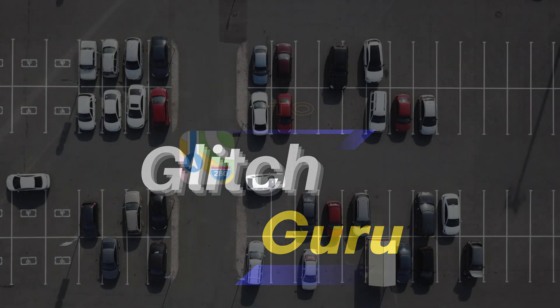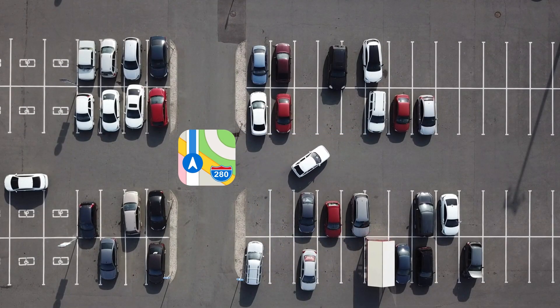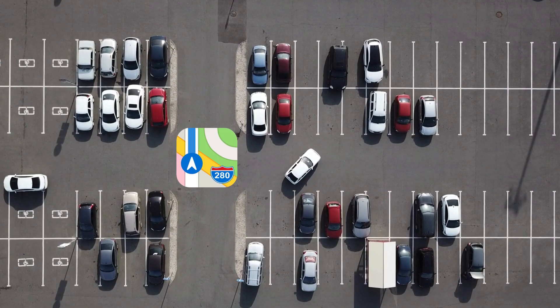Hi everyone, welcome to Glitch Guru. In today's video, we'll show you how to quickly find your parked car with Apple Maps on iPhone.